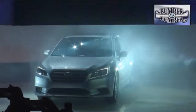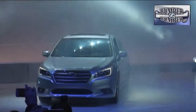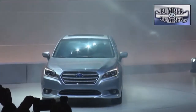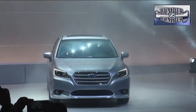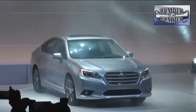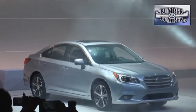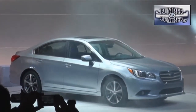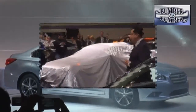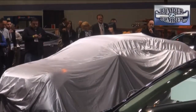Subaru is trying to make a bigger impression on the North American market — and why not do it with the flagship Legacy sedan? The new sedan offers more interior space to compete with other luxury midsize sedans, which has been one of the brand's shortcomings in terms of appeal. Additionally, there's a renewed emphasis on safety with an available platform named EyeSight that integrates adaptive cruise control, blind spot warning systems, and braking assist to avoid collisions.